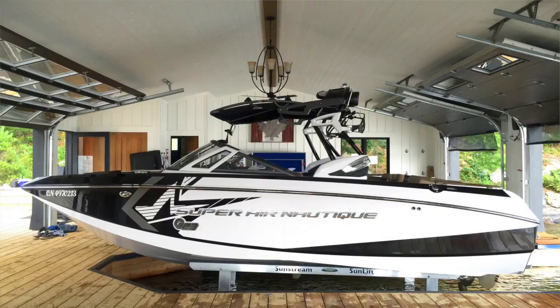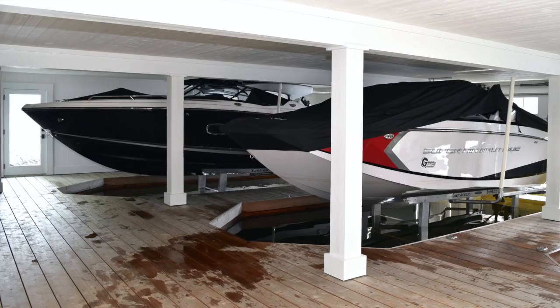This install is on Lake Joe, and on the lift is a G23 Super Air Nautique bought at Pride Marine. Just check this out — this boathouse is killer. This is my absolute favorite install from 2016.